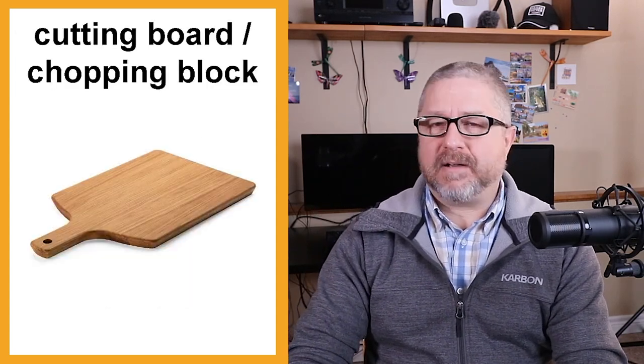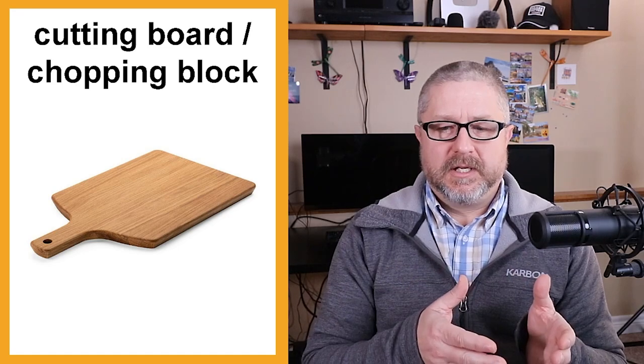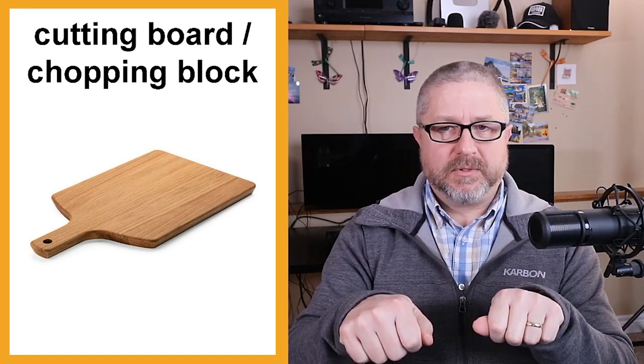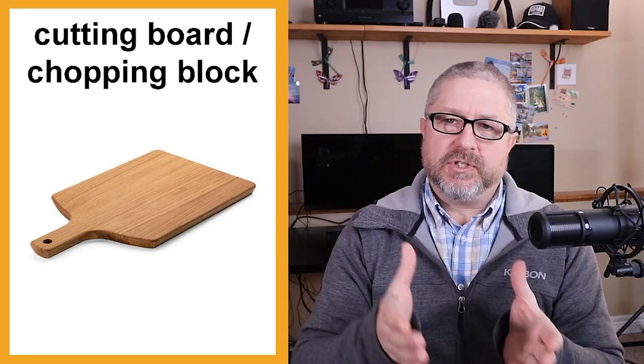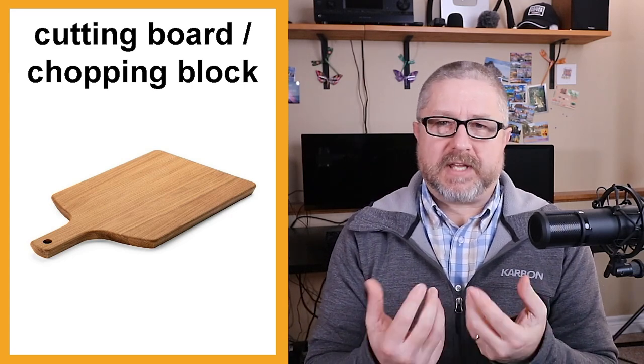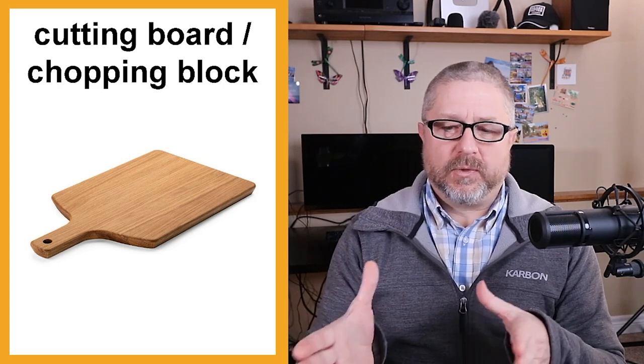We also have probably three or four cutting boards in our house. We don't cut our food on the counter — we always use a cutting board because it's just better. You have to handle food properly because you don't want to get people sick, so we always cut our food on a cutting board or a chopping block. They are somewhat the same thing, though a cutting board may be a little smaller.